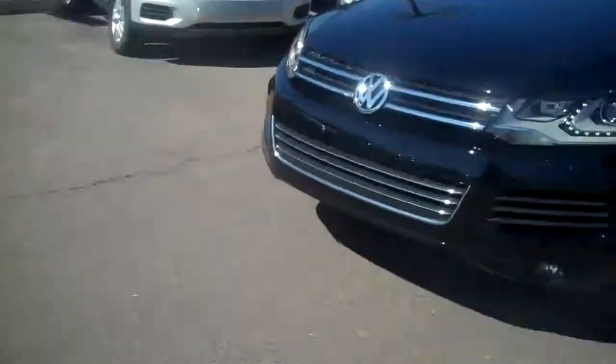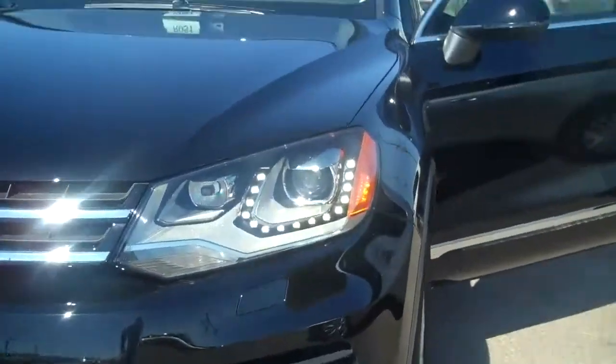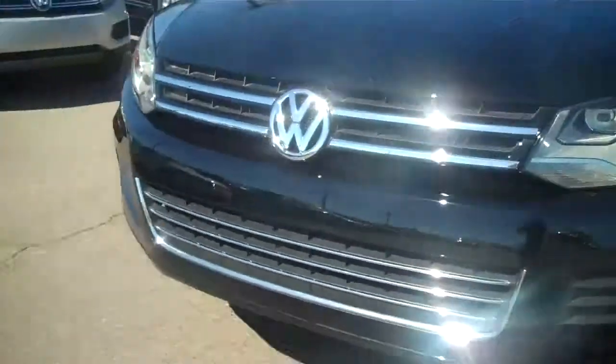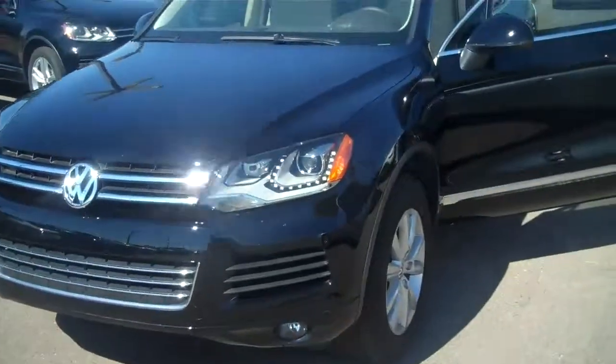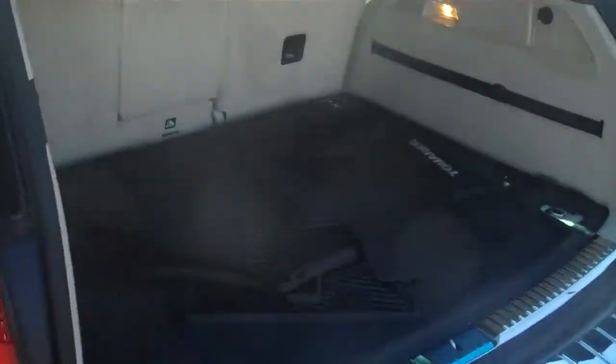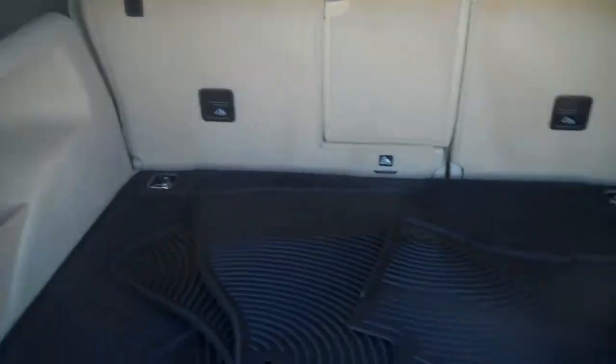So here it is right behind me. As I said, it is very well equipped. You will notice that it does have the LED daytime running lights — I think that's just a gorgeous feature on this car. As we come around to the back, there's a real nice cargo area here, and of course the seats do fold down to give you extra room.